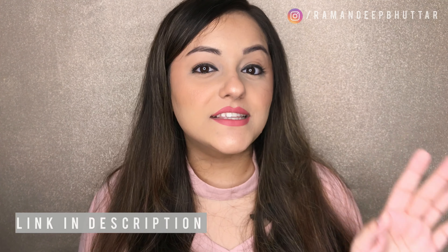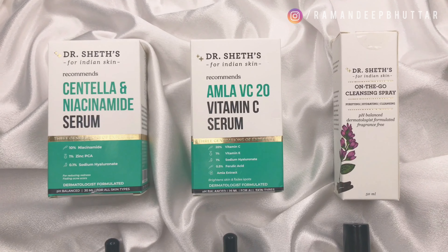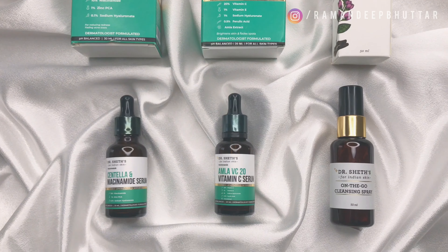That wraps up my first impression of Dr. Shades skincare products. All links and other information will be listed in the description bar below. Honestly, I'm impressed by Dr. Shades and I'm questioning why I didn't try them sooner. They're going to be a part of both my AM and PM skincare routines. If you want me to film a follow-up video, let me know in the comment section below.